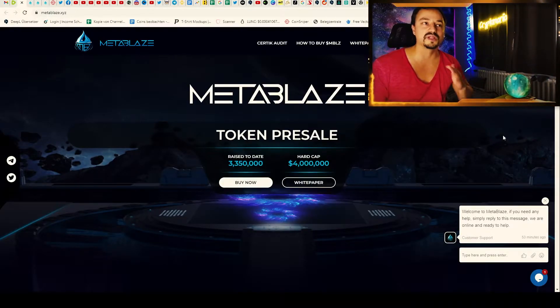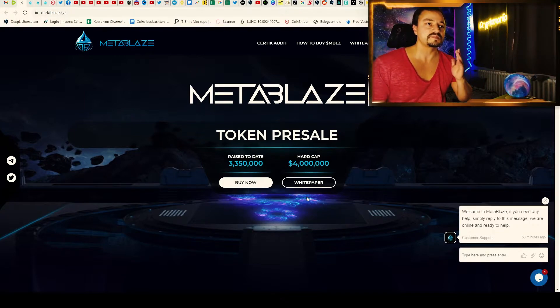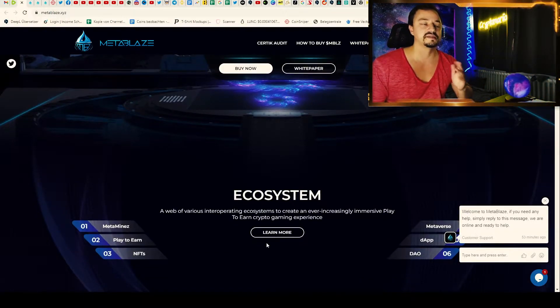You can also check out the white paper here on the website, but we will not read this now because it's too much.